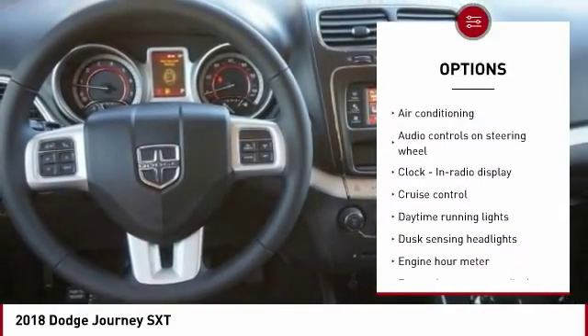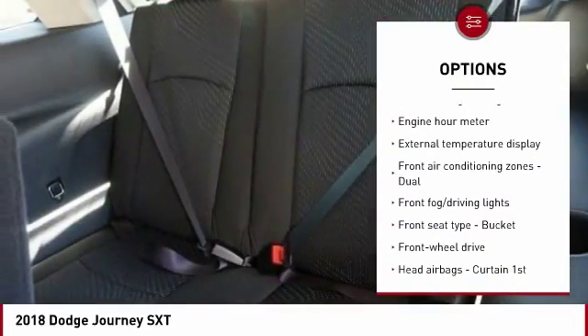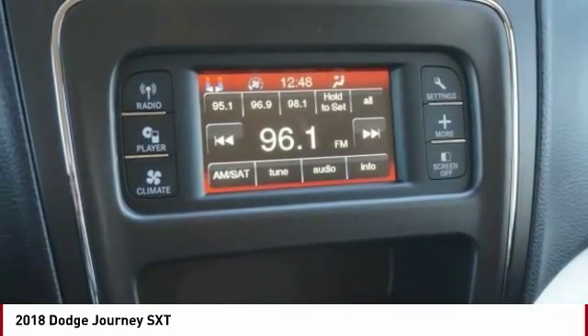air conditioning, passenger airbag, front wheel drive, driver airbag, tilt and telescopic steering wheel, cruise control, fog lamps, power windows, remote power door locks.